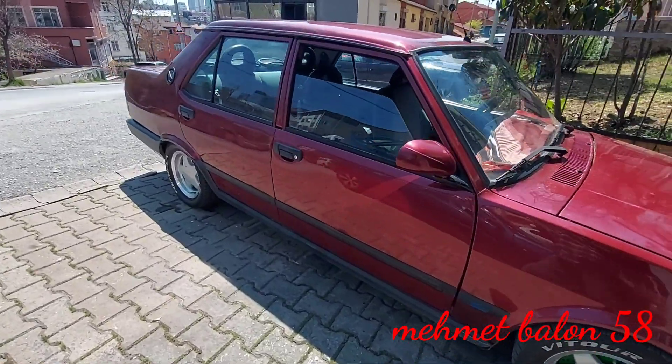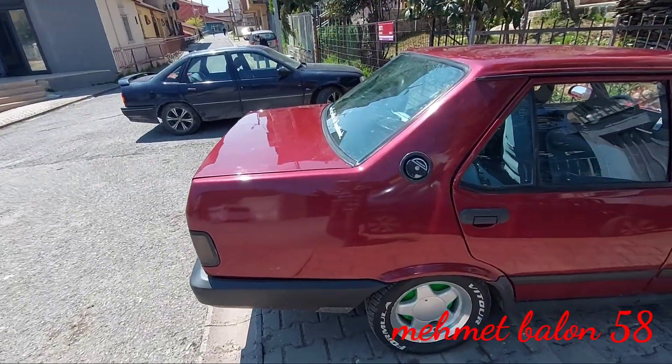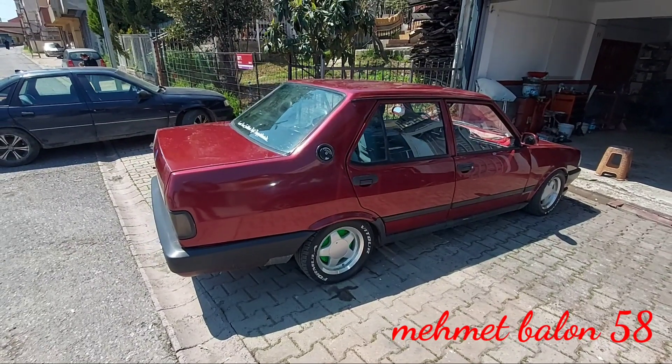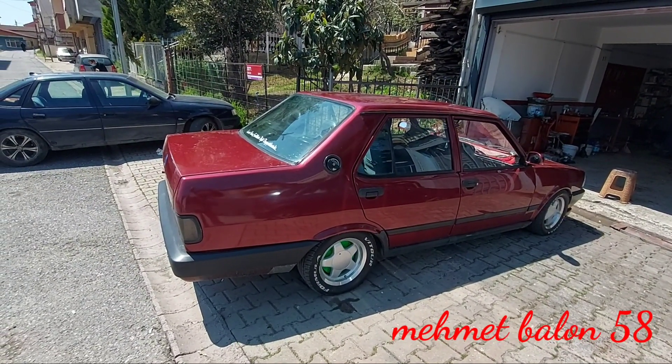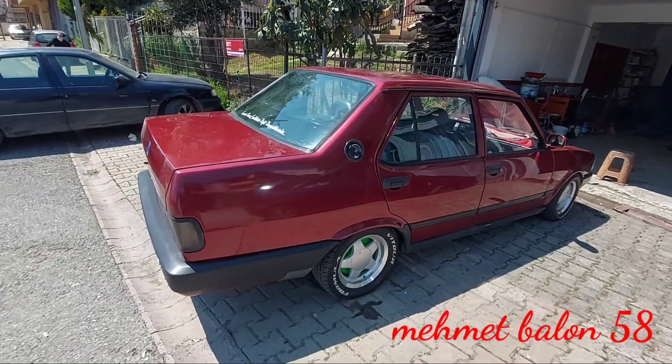Aracımız 1581 cm küp hacminde, 4 silindirli, atmosferik bir motora sahip. Aracımız gördüğünüz gibi sedan model bir araç. 96 beygir gücünde, 124 Nm torka sahip. Aracımız 0'dan 100 km'ye 13.2 saniyede çıkıyor ve aracımızın ağırlığı 1040 kg.